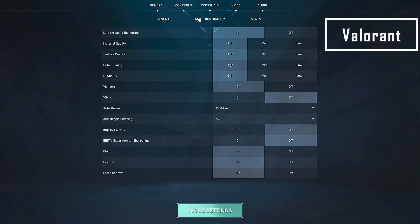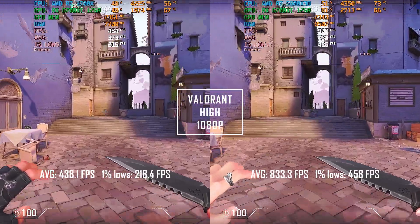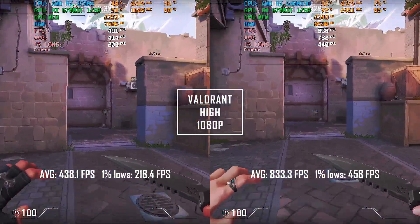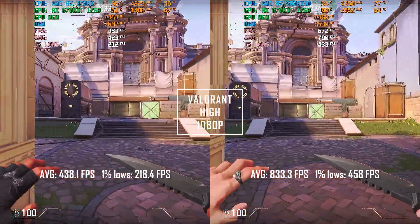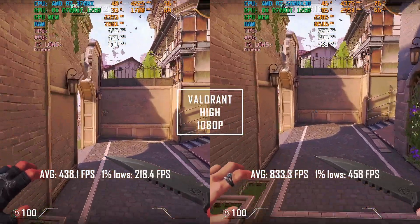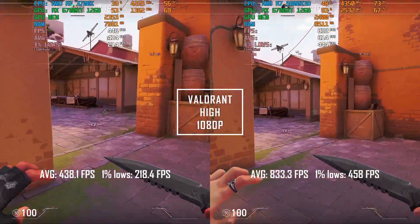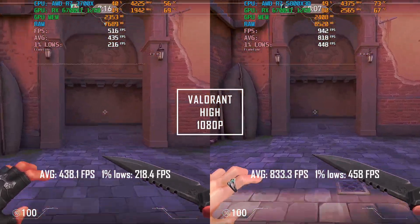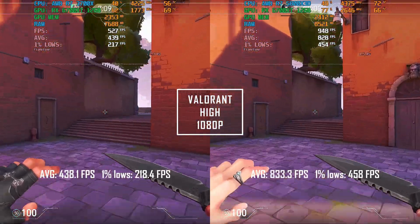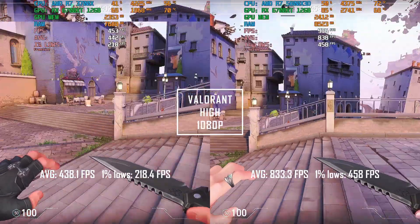Are you guys ready? The X3D is 90% faster in Valorant — that's almost twice the performance just from a CPU upgrade. The 3D V-Cache CPU delivers a monstrous 833.3 FPS average, while the R7 3700X pushes 438.1 FPS average. The 1% lows on the X3D are even better than the average of the 3700X — 458 FPS versus 218.4 FPS on the 3700X.